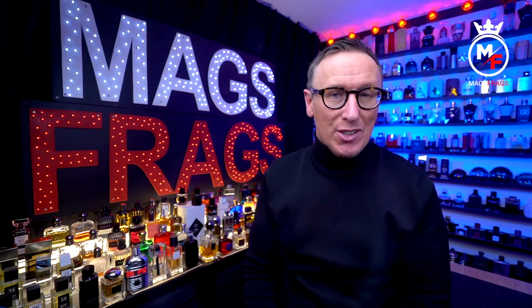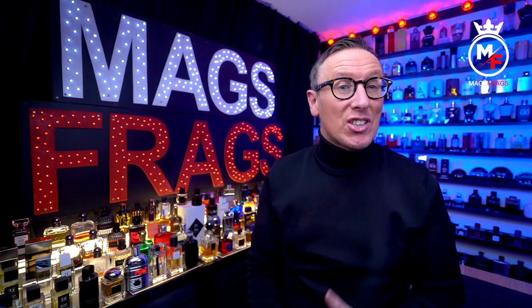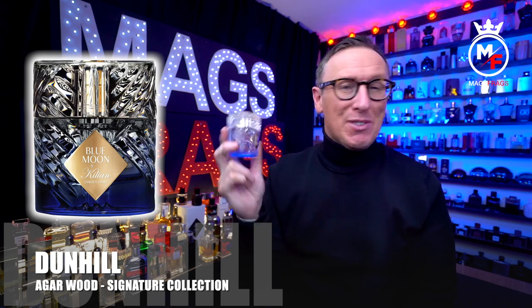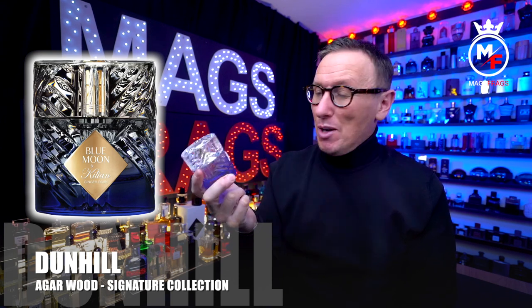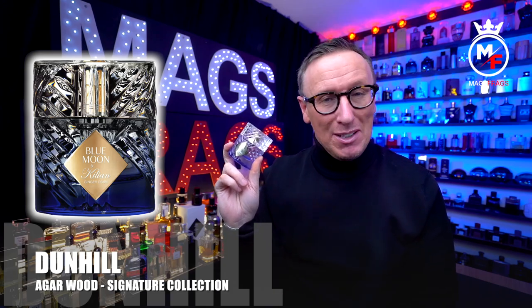In this episode we're getting ready for the summertime and I'm going to be giving my first impressions on a brand new fresh fragrance release from the house of Killian. This is the latest addition to the liquors collection and it goes by the name of Blue Moon Ginger Dash. To find out all you need to know about this one and whether it's worth picking up for this summertime, stay tuned to this episode of Mags Frags.